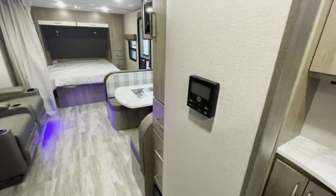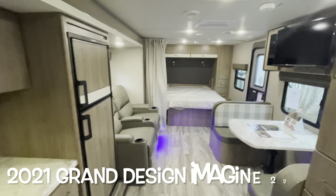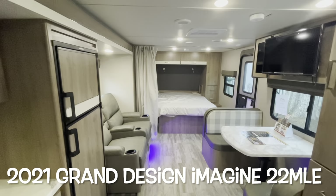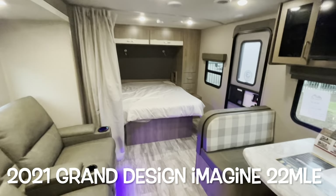There's a thermostat for your heat and AC. That's your brand new 2022 Grand Design Imagine XLS 22 MLE. We'll work our way outside and take a look out there.